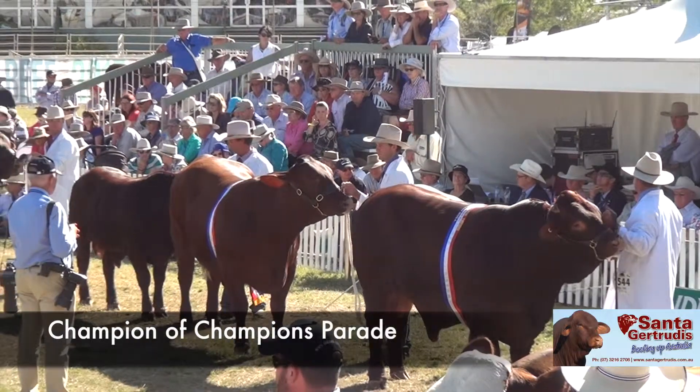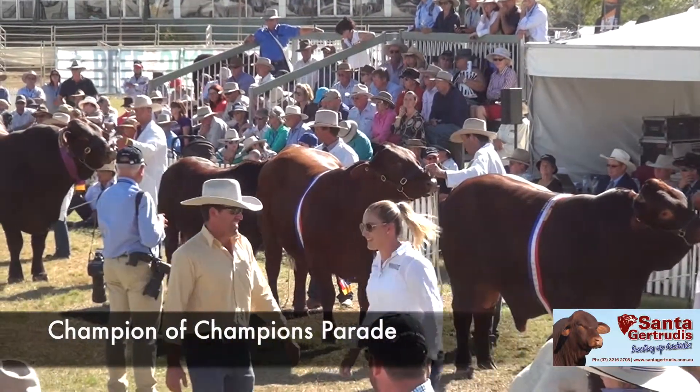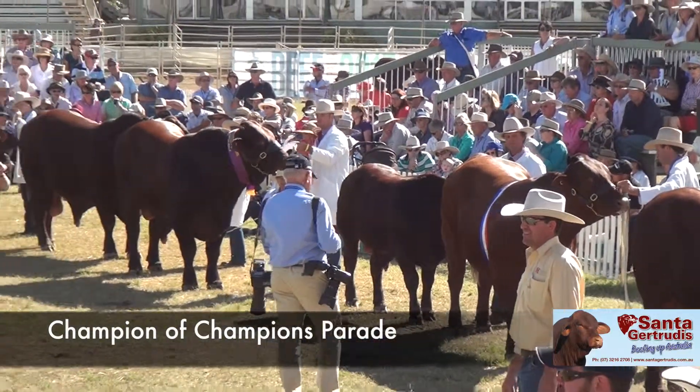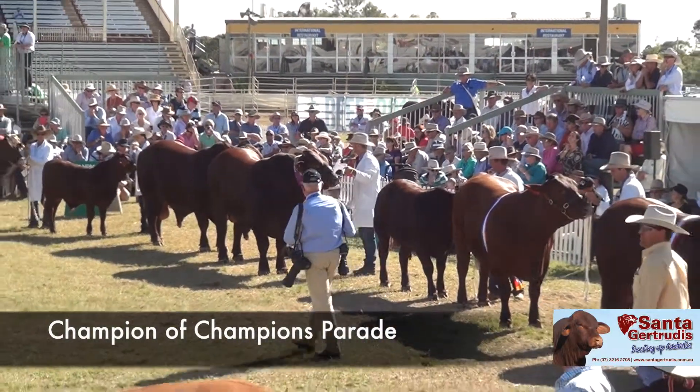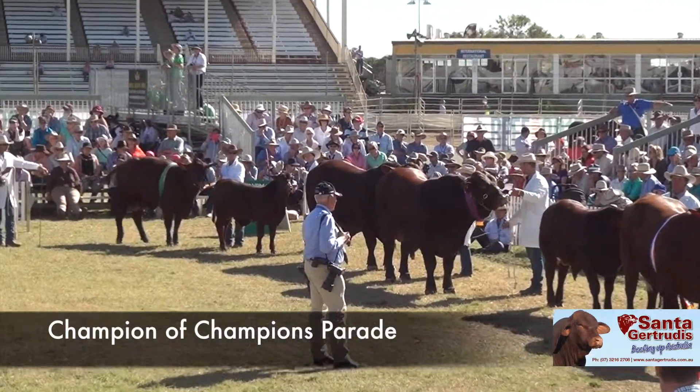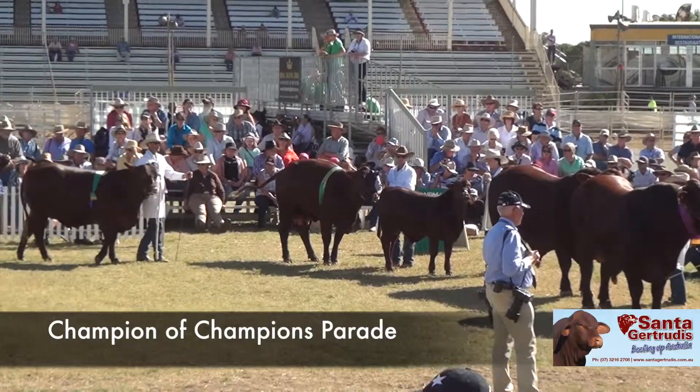Scott and Wendy Ferguson from Nobby in Queensland took the Reserve Champion Male, Glen Oaks J-163, the Grand and Senior Champion Female Glen Oaks Harmony Page 36, and the Junior Champion Female Glen Oaks Kismet K-24. Jason and Joanne from Emerald in Queensland took the Reserve Grand Champion Male.